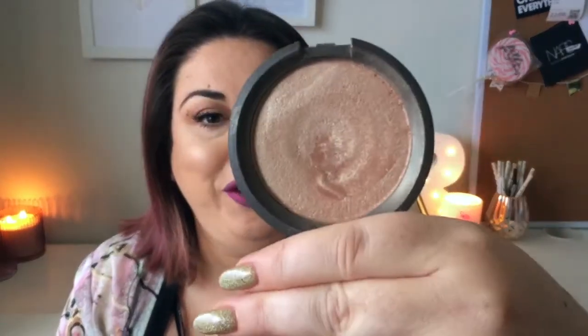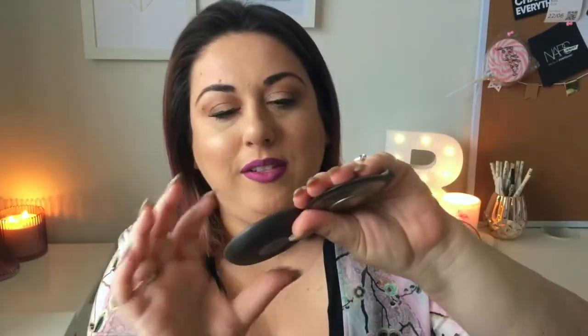I have so many highlighters, but the one I always come back to and wonder why I ever stopped using is Becca Opal. Wait till you see the pan — it is well and truly used and abused. There's always been one part that's a little bit harder than the rest so it isn't wearing down as much, but I'm not far from hitting pan. It looks quite dark compared to my skin, but it just blends in so perfectly to give a beautiful sheen that matches my skin tone.